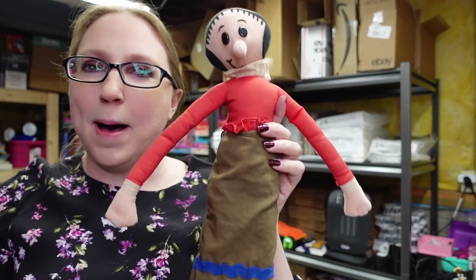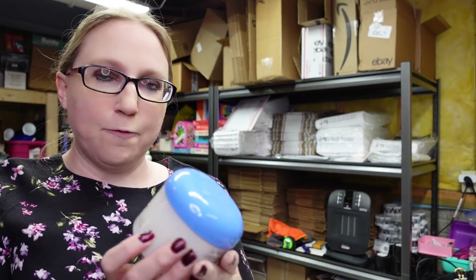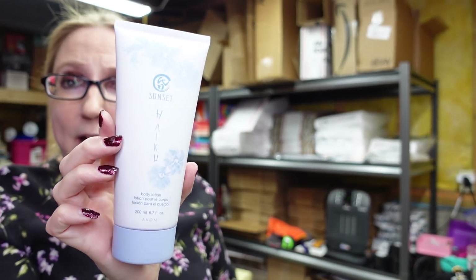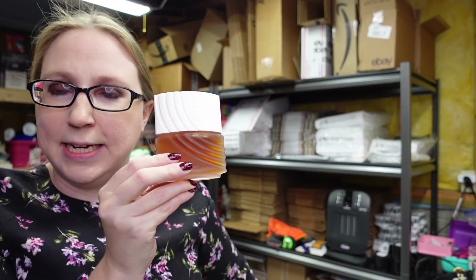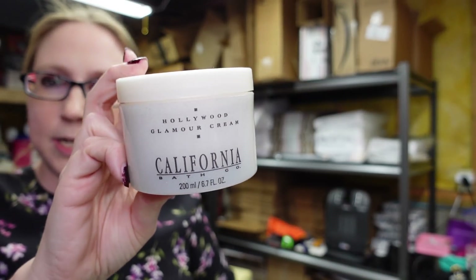I got an Olive Oyl Popeye plush, listed for a buy it now of $5.99. Another Avon item — a milk made foaming bath powder listed for $5.99. Avon Haiku Sunset Body Lotion for a buy it now of $5.99. This Avon Vanilla Musk Perfume I listed as a buy it now for $25.99 — this one's actually worth a little more. And an Avon Hollywood Glamour Cream lotion that is still sealed, listed as a buy it now for $19.99 — this was selling pretty well also.